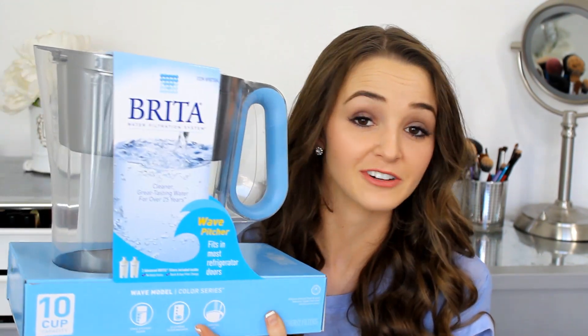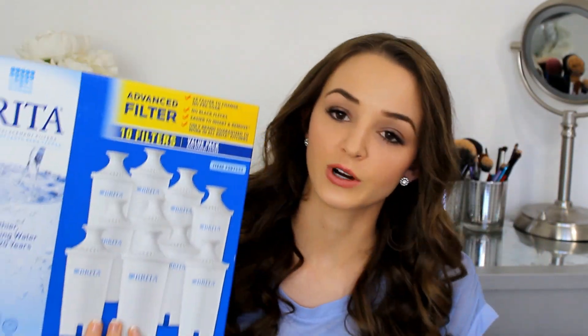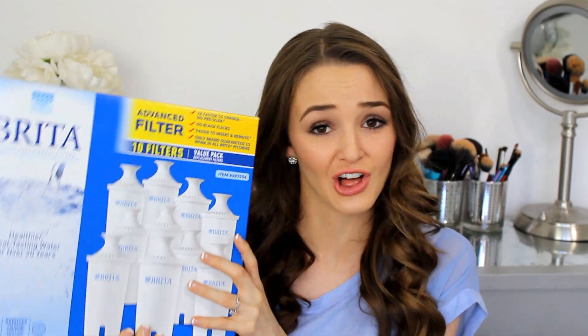The next present we got was a Brita filter — I was super excited. I was really hoping we'd get one, and we actually ended up getting two because I'm obsessed with drinking alkaline water. Two different people gave us one, so we're going to have to return one since we don't need two giant Brita filters. We also got a giant pack of Brita filters — it has like ten filters and each one lasts at least three months, so it'll last a long time.